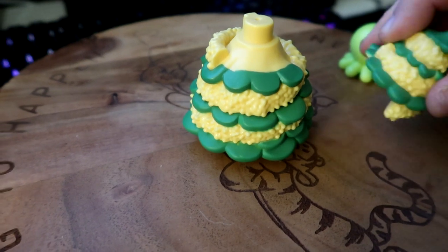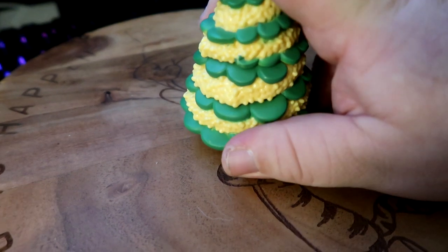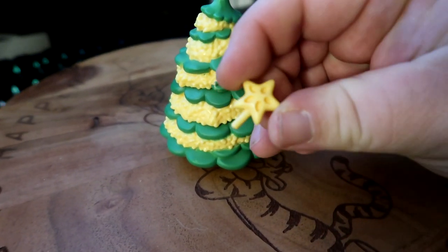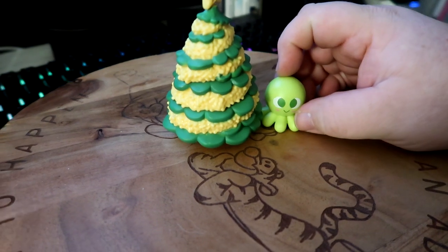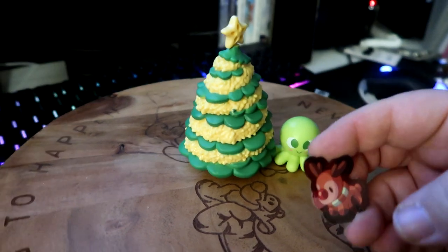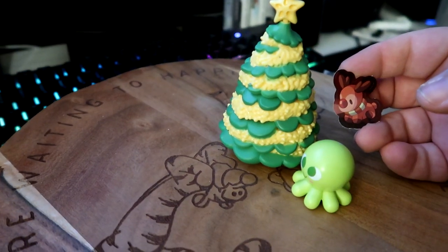We are four days behind on the advent calendar, so let's jump right into those. With Bluey, we ended up getting the tree topper, which is a star — let's line this up with one hand here — put that on top right there. We also got a little octopus as well as a reindeer sticker. And that covers out the last three or four days for Bluey. Looks cool, I like it.